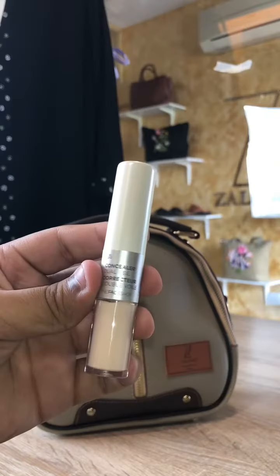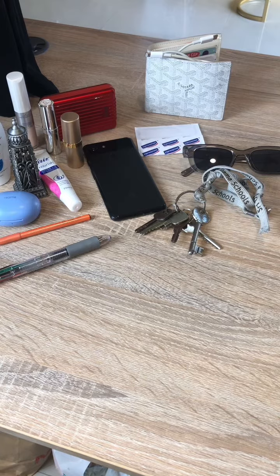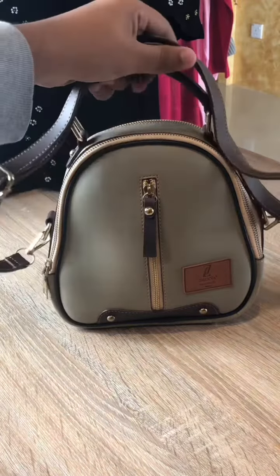And then an eyebrow pencil and lastly a concealer. So as you can see, a lot of things actually fit into this bag within its size. So get this bag while stocks last — see you guys again, goodbye!